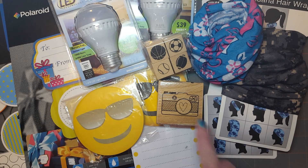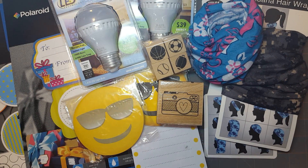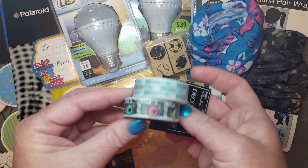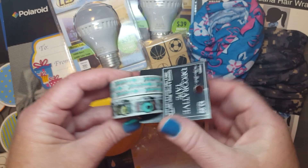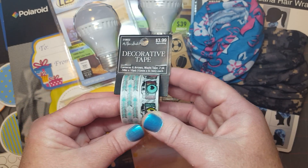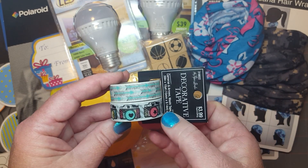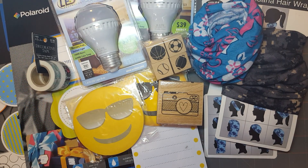There was something I wanted to coordinate with that stamp, and it was at Hobby Lobby — this washi tape. I ended up getting that washi tape and used the 40% off coupon on it, so I got it for 40% off. Of course you can't go to Hobby Lobby without looking at their clearance section.